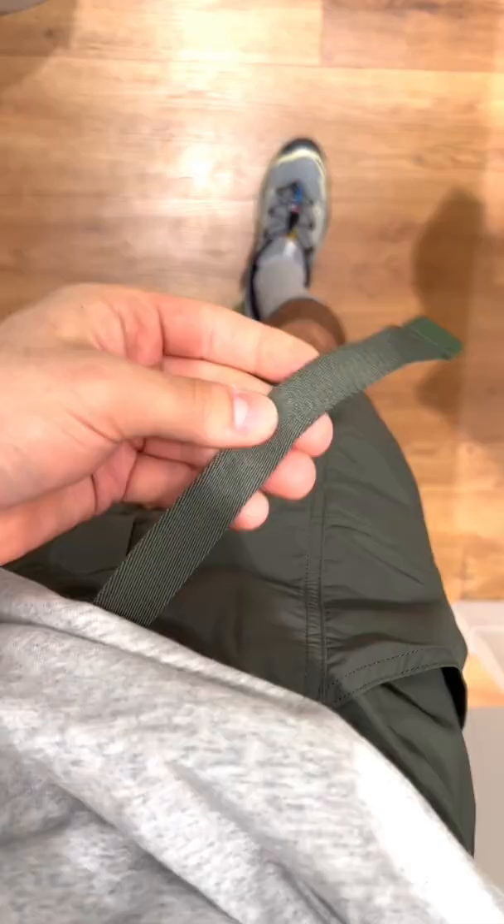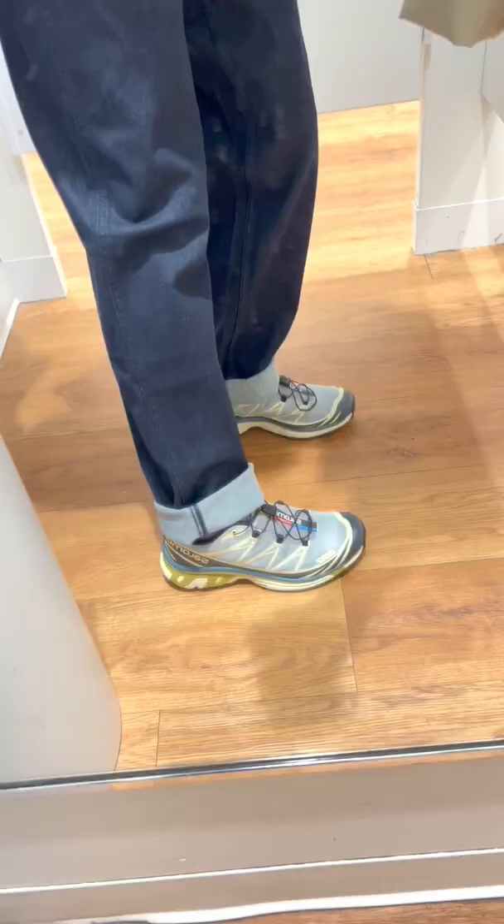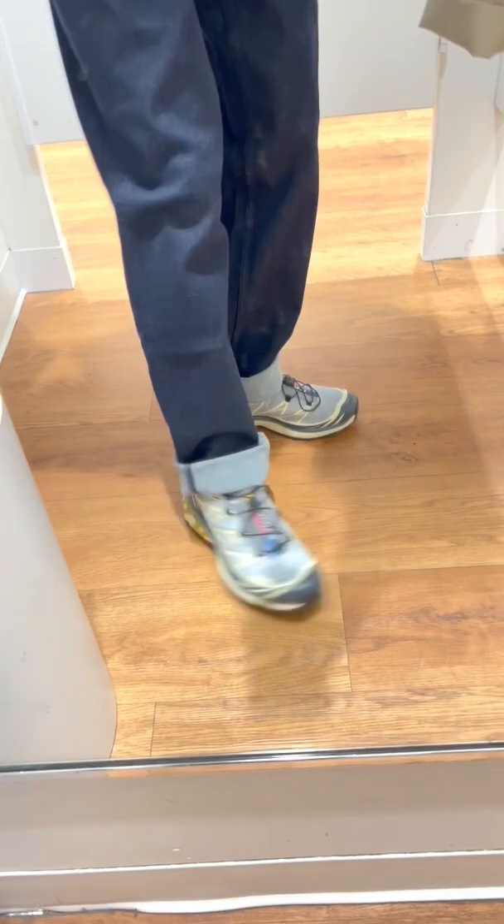These carpenter pants come in olive, dark, and mid-wash. Uniqlo pants fit long, but they offer free alterations, so I cuff them in the meantime. Quality is great on these, and they have their own drawstrings.